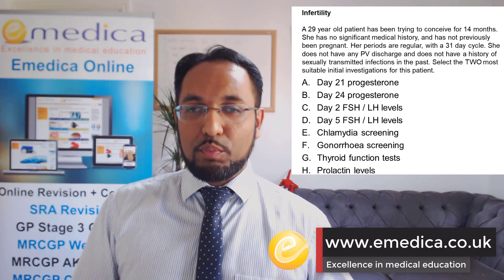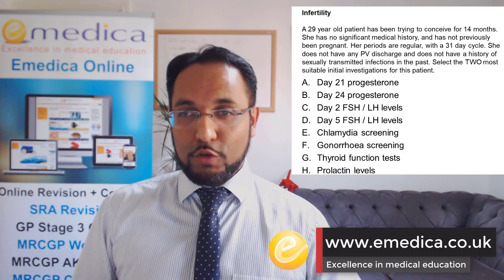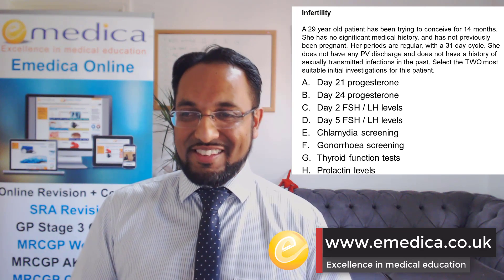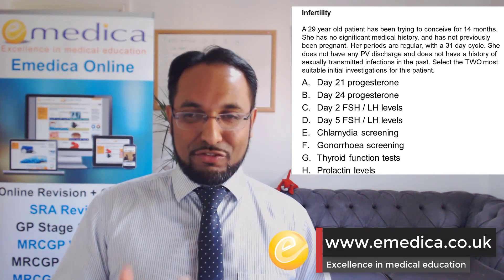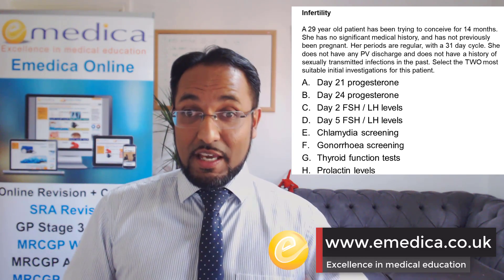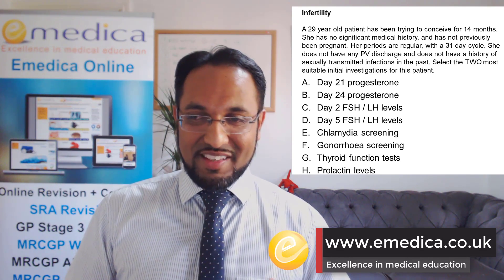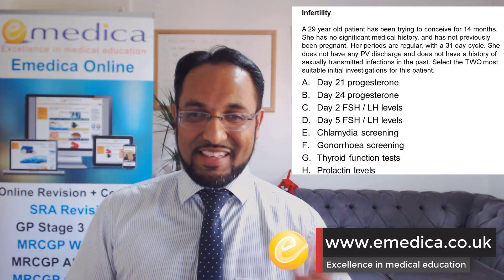Option A is day 21 progesterone. Sometimes people pick this because a lot of women have a 28-day cycle and that's when you do the test. But if someone has a regular cycle, you want to do mid-luteal progesterone — that's seven days before the end of their cycle. So because she has a 31-day cycle, we need to do it at day 24: take seven away from 31, not at day 21. That's why B is correct and A is incorrect.